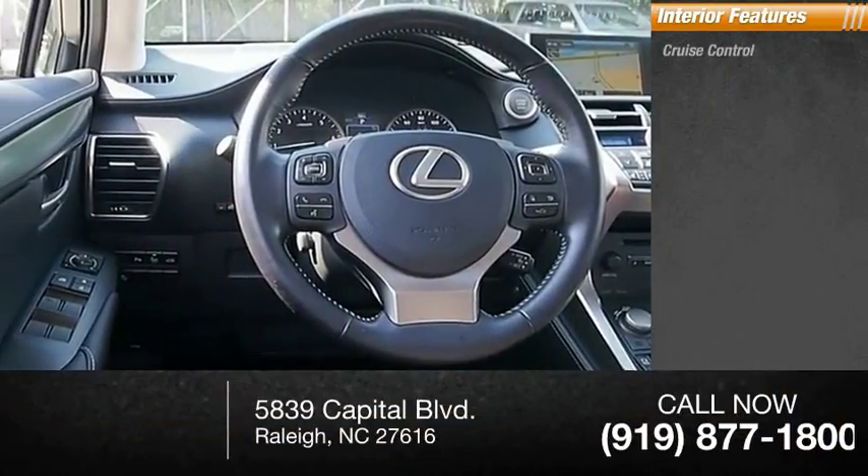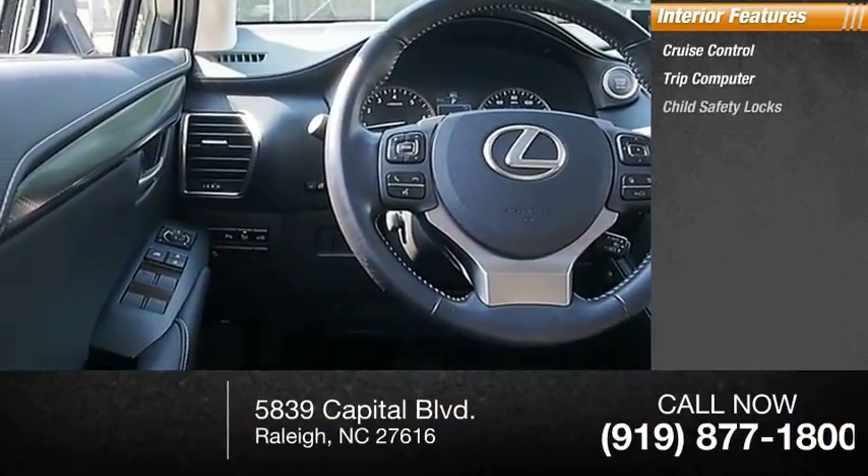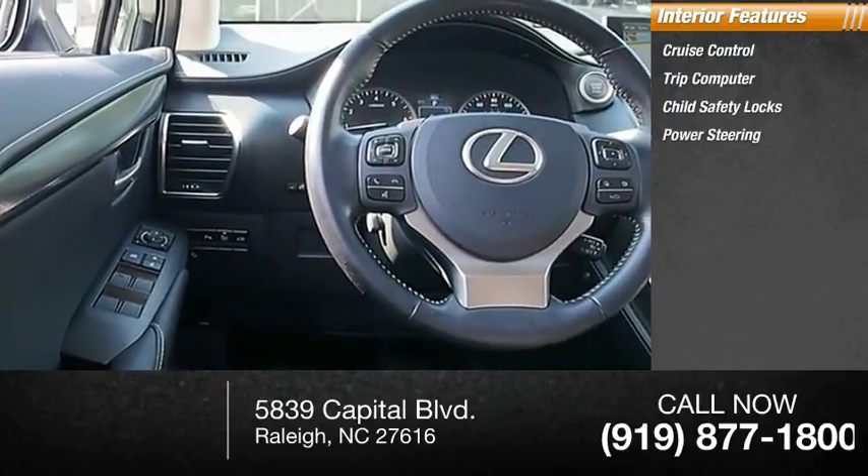Inside you'll find cruise control, trip computer, child safety locks, power steering, and cargo area light.